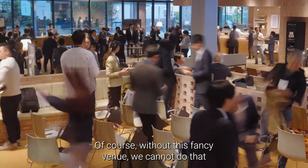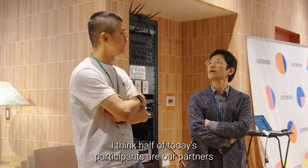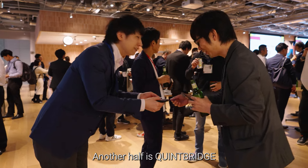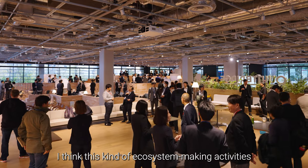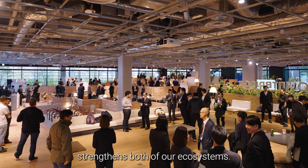Of course, without this fancy venue, we cannot do that. I think half of today's participants are our partners. The other half is from Quint Bridge. I think this kind of ecosystem-making activity strengthens both of our ecosystems.